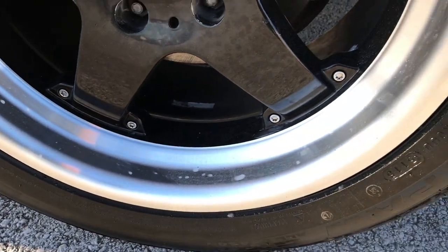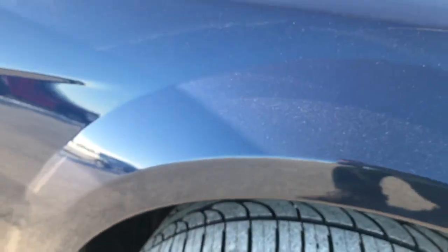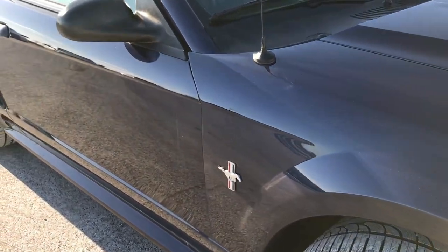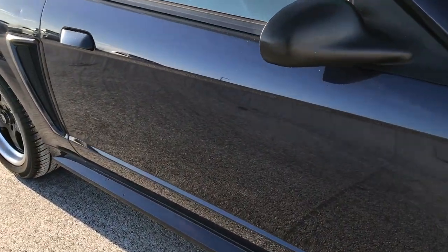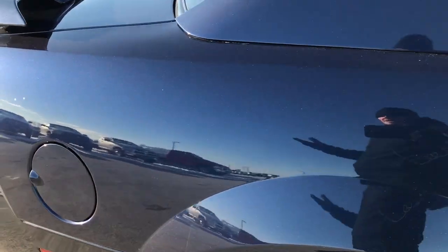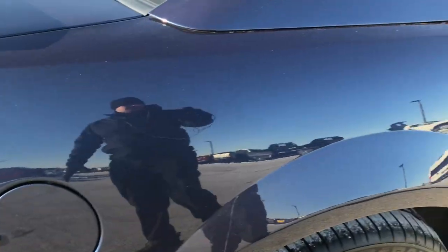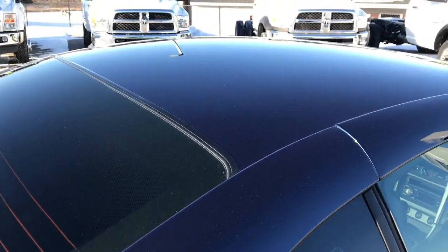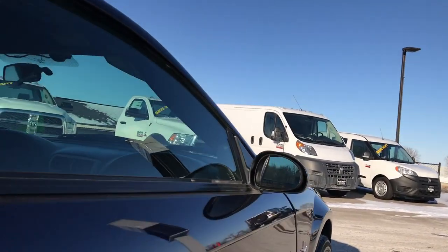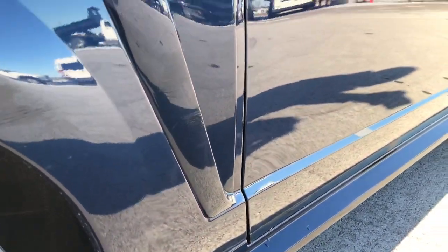The passenger side rim is absolutely perfect, and that tire is brand new too. As we go down this side of the car you can see just how clean the body is — how reflective and glass-like that paint is. We want to make sure you get the most accurate representation, especially on these lesser-priced vehicles, so you can make a smart buying decision before you even get here. Down this side of the vehicle, very very clean.